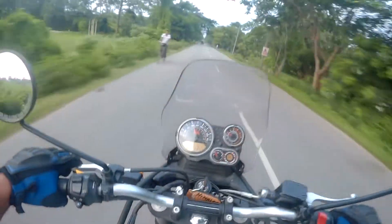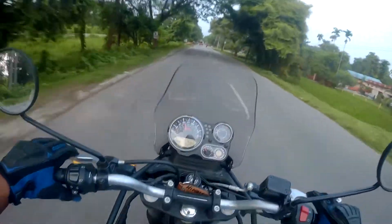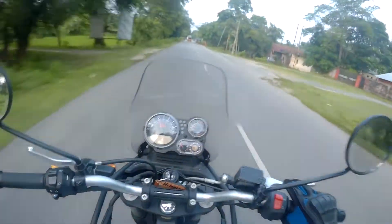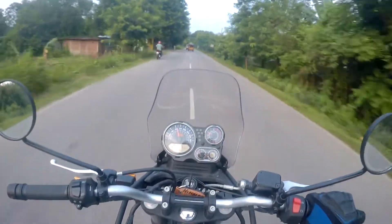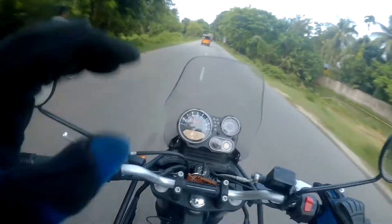That's nearly similar to my Dominar. My Dominar gives 30 to 33 depending upon speed and road conditions. After the third servicing of this bike I believe it will also give 30-plus mileage.